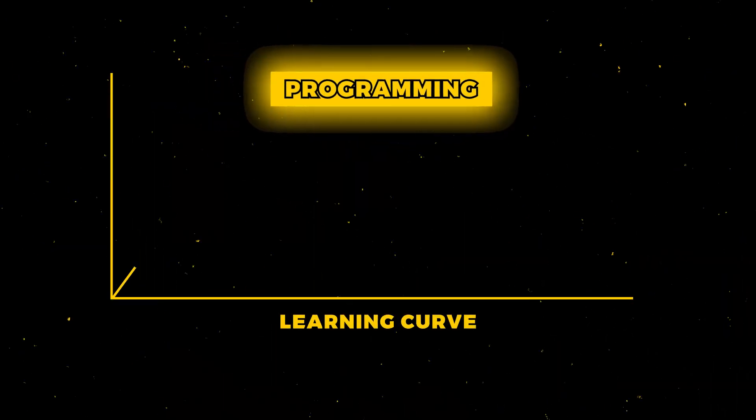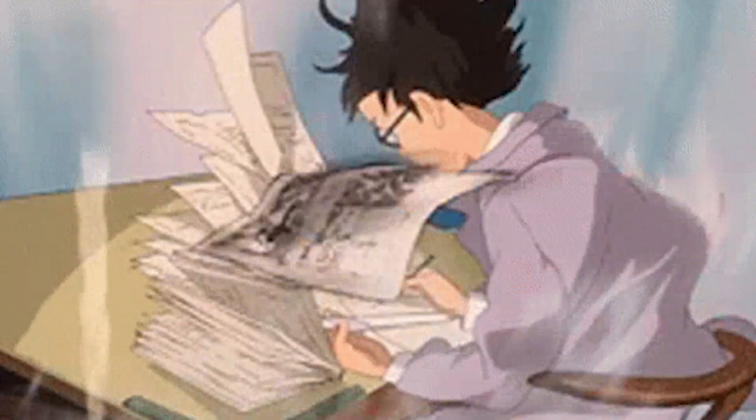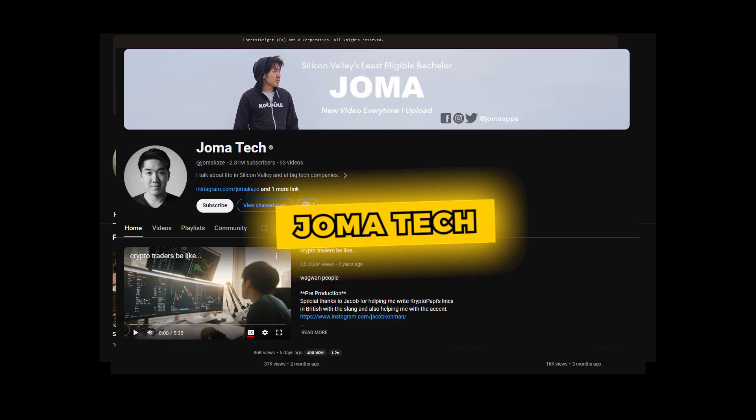Just like any other skill, programming has a steep learning curve. You have to jump through a lot of hurdles to get better at it. Initially, you'll be on a roll — you'll be able to understand a lot of concepts pretty quickly because everything is new to you. But just when you step into the advanced concepts and start building projects, you have no choice but to react like Jovi when he tries to do math. And that's inevitable. Every successful programmer you see on the internet had faced such situations when they were learning to code, just like you are right now. But you can always learn from their mistakes and speed up your learning process.